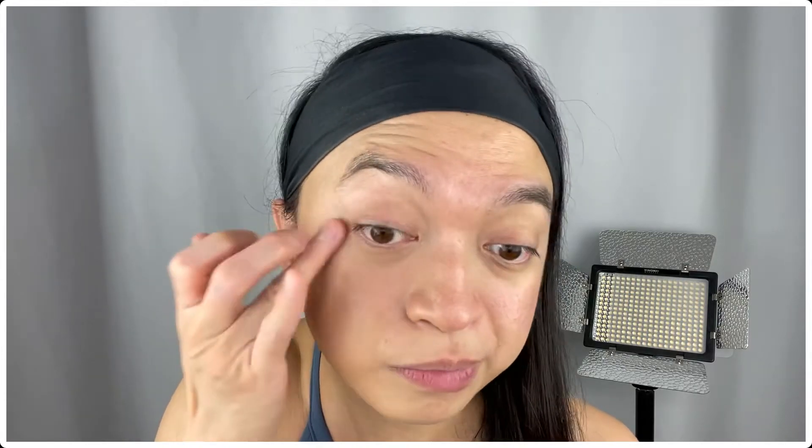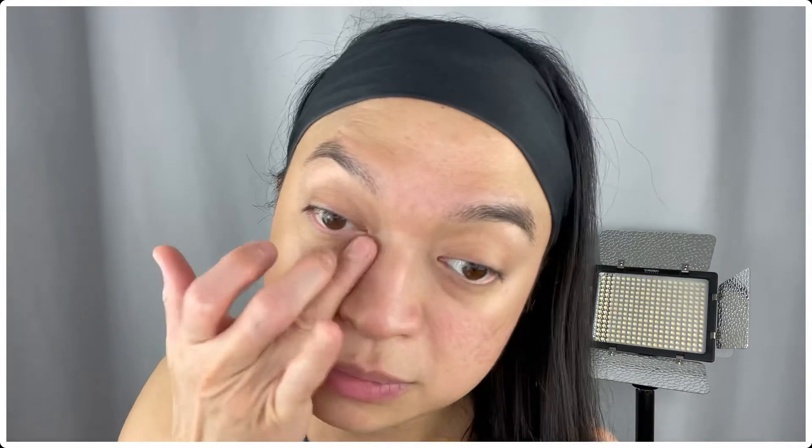Now let me blend it with a beauty blender! Let me also put it under my eyes, just so we can really see how this foundation performs. I love putting foundation or concealer under my eyes with my fingers because I feel like I can blend it better that way. I love to use my ring finger because that's the weakest among all your fingers. Take a look so far — it definitely gives that glow. I love that it gives good coverage without looking cakey, and it definitely has that moisturized look. It's just a little bit darker than my skin, but that's okay because spring and summer is coming up anyway!